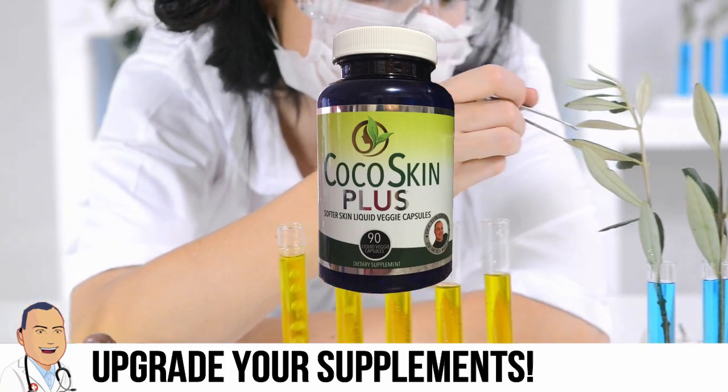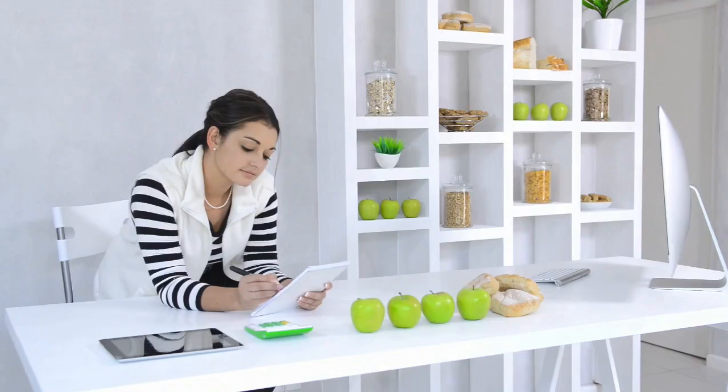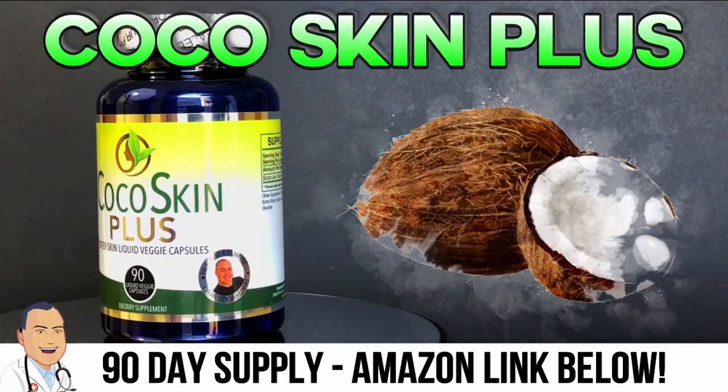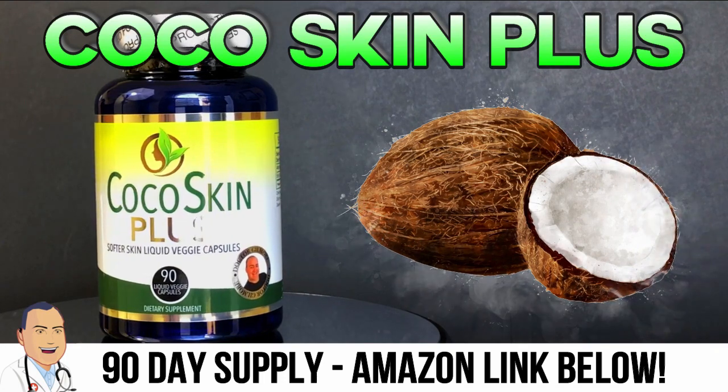It was for Kelly, too. I used to take regular biotin for thicker hair, so switching over to Cocoa Skin Plus was a no-brainer. We'll put an Amazon link below, so get your 90-day supply today.